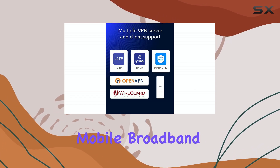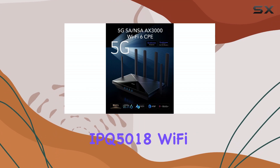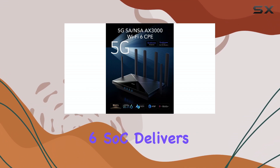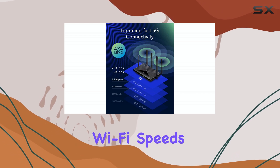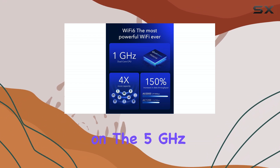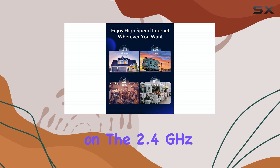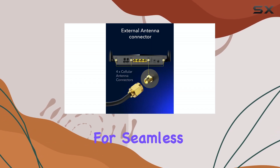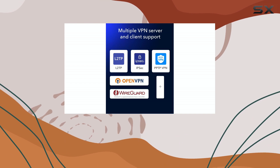Additionally, the Qualcomm IPQ5018 Wi-Fi 6 SoC delivers exceptional wireless performance, offering dual-band Wi-Fi speeds of up to 2,402 megabits per second on the 5 GHz band and 574 megabits per second on the 2.4 GHz band. This allows for seamless online gaming, HD video streaming, and efficient file sharing with multiple devices simultaneously.